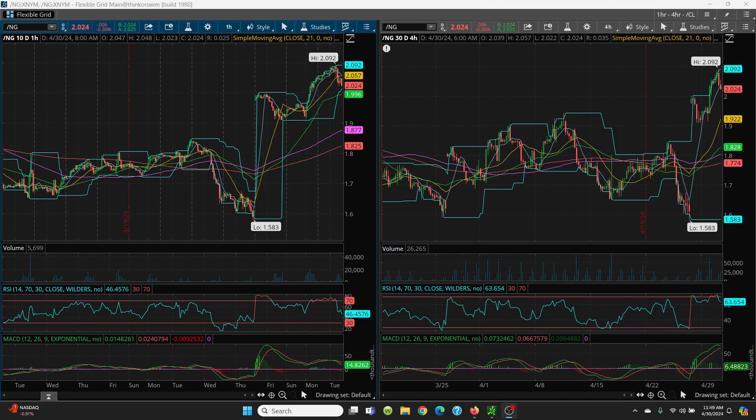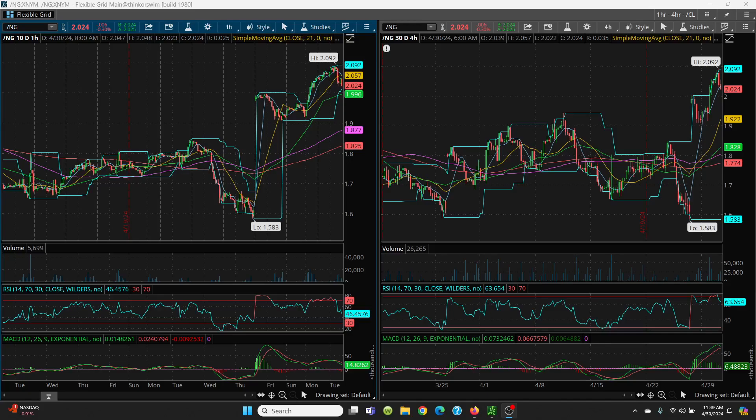Let's look at crude oil — daily and weekly chart. This was actually a nice short today. I went long SCO once we started losing the 8 simple moving average at 82.81. It popped up, but the tell is when you lose that 8 SMA. Once we lost that level then came down to yesterday's low at 82.40 — once you lose that low, it's good night. It blew right through the 50-day and came all the way down.